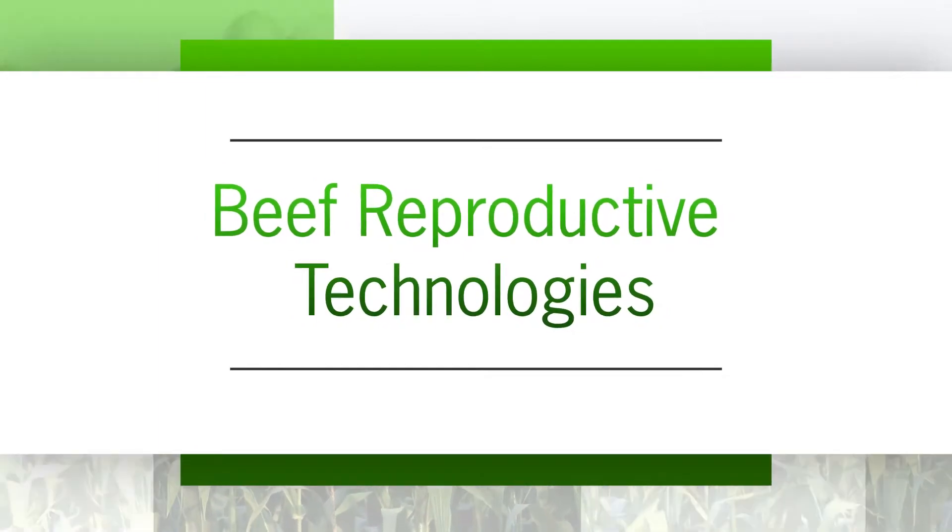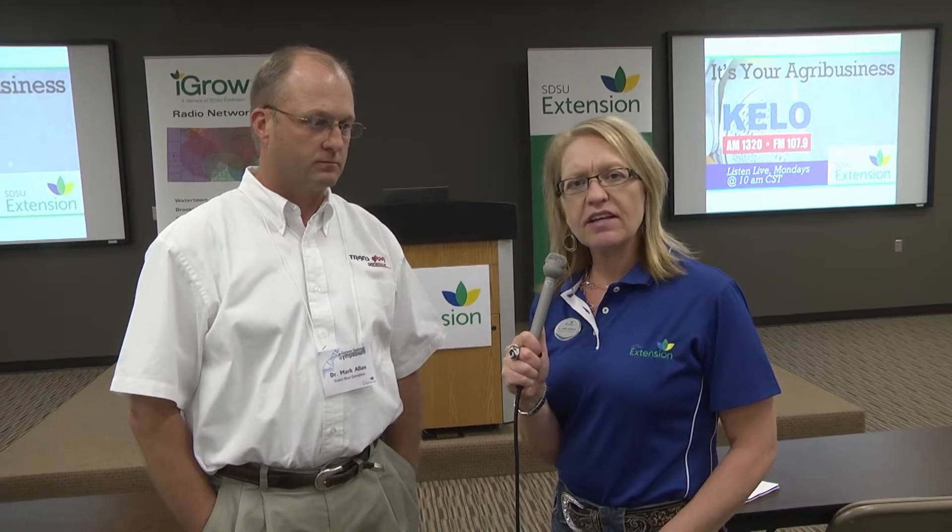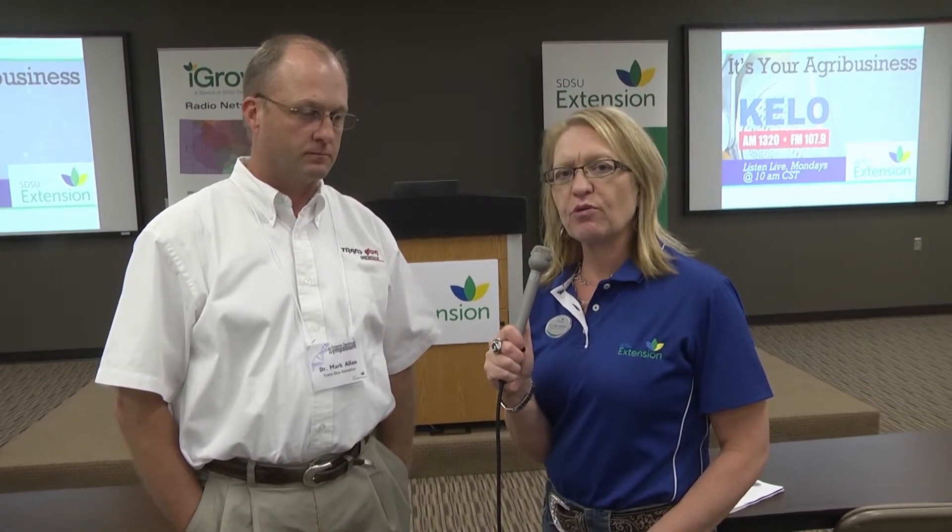Today we're reporting from the SDSU Seedstock Symposium in Sioux Falls, South Dakota. I'm joined with Dr. Mark Allen with Transova Genetics, who is one of the speakers of the program. Mark spoke on beef reproductive technology and he is going to summarize some of the key points that he shared with producers in attendance today. Dr. Allen, could you tell us some of the main points you presented in your session?